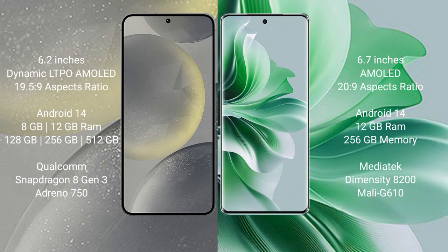Samsung Galaxy S24 runs on the Android 14 operating system. Oppo Reno 11 Pro also runs on the Android 14 operating system.